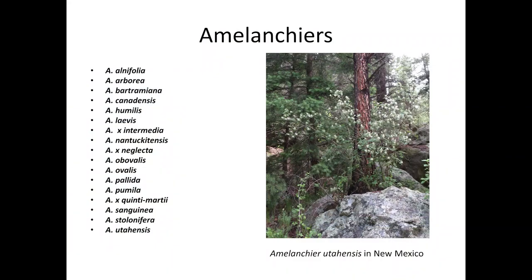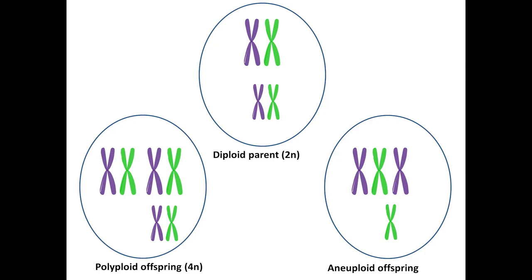There are numerous species of Amelanchiers and they can be difficult to tell apart in the field because they hybridize, sometimes they reproduce asexually, and different individuals may have multiple copies of chromosomes in their cells called polyploidy, or have an excess or deficiency of a chromosome called aneuploidy. All of this leads to taxonomic confusion. At least the genus name hasn't changed.